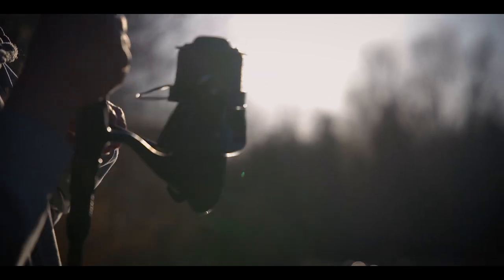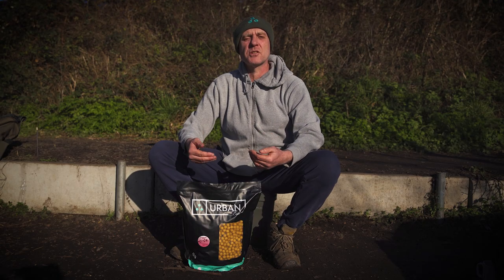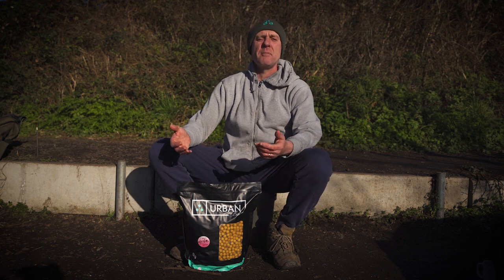The bait I'm using today is the Nutcracker — not the freezer Nutcracker, not the shelf life, it's the Himalayan salt range. We brought the Himalayan salt range out because a lot of anglers were going to France and fishing lakes where they're not allowed to use shelf life baits. What it is, we get the boilie, dry it out over a period of time, then leave it in the salt. The salt takes the moisture out of the bait, stopping it from turning, stopping it from going off. We also put a small amount of salt inside the bait to help retain moisture.